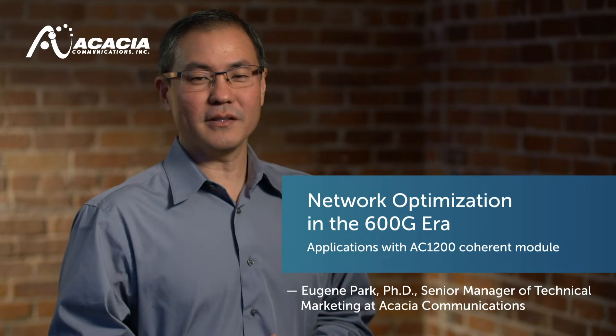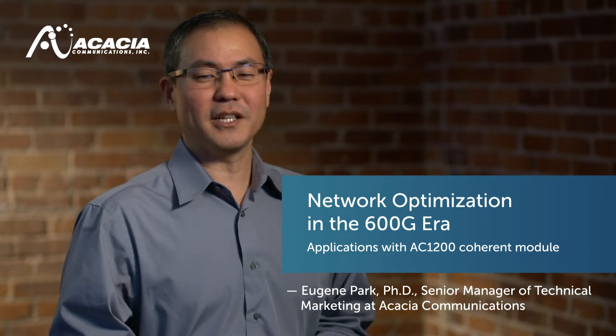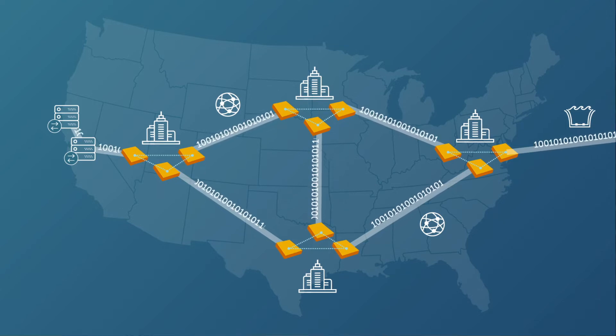Welcome to Acacia Talks Coherent. I'm Eugene Park, Senior Manager of Technical Marketing at Acacia Communications. With bandwidth demands continuing to rise, network operators are looking for solutions that improve efficiency and maximize capacity utilization while reducing network costs. Maximizing return on investment for network infrastructure deployment involves ensuring the solution has the ability to optimize capacity and reach as well as provide low cost per bit. Today's 600 gig era coherent technology can provide such a solution.